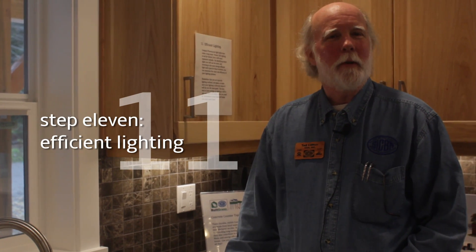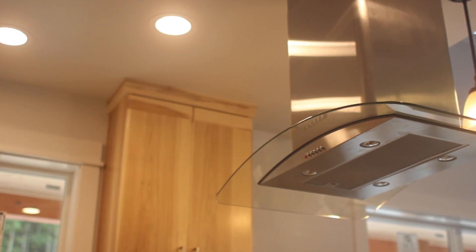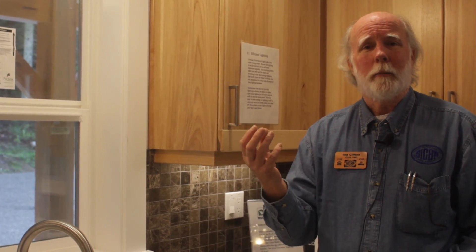Efficient lighting is step number 11 towards net zero energy. Remember that you're trying to light surfaces, not spaces. Here we're lighting the surface that you're working on — the kitchen sink in this case. Have at least fluorescent or compact fluorescent bulbs in all of your lighting, but the lights that are on the most during the day — in this case the kitchen lights — are LED lights. They use even less energy than the compact fluorescents and have a really nice tone to them. They're worth the little bit of extra money up front and last 20 years or more, so you'll never be replacing bulbs. They are the most efficient light you can buy today.